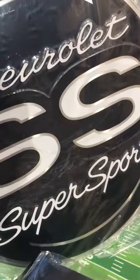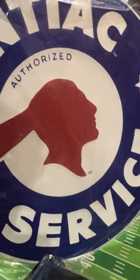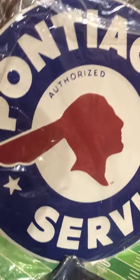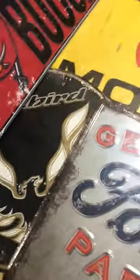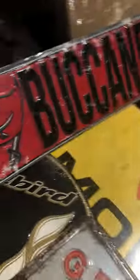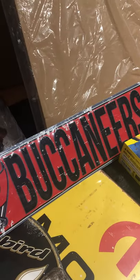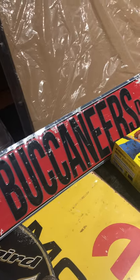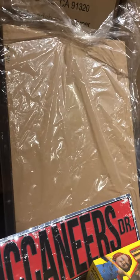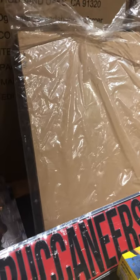What else do we have down here — we have some metal signs from Signs for Fun. We got a lot of like automotive signs: Cadillac, Chevrolet Supersport, Pontiac Service. Some smaller ones are like $14, the bigger ones are around $35. Also Mopar, Buick, and even some sports ones like Buccaneers. Check them out — they're called Signs for Fun, Signs the Number Four Fun.